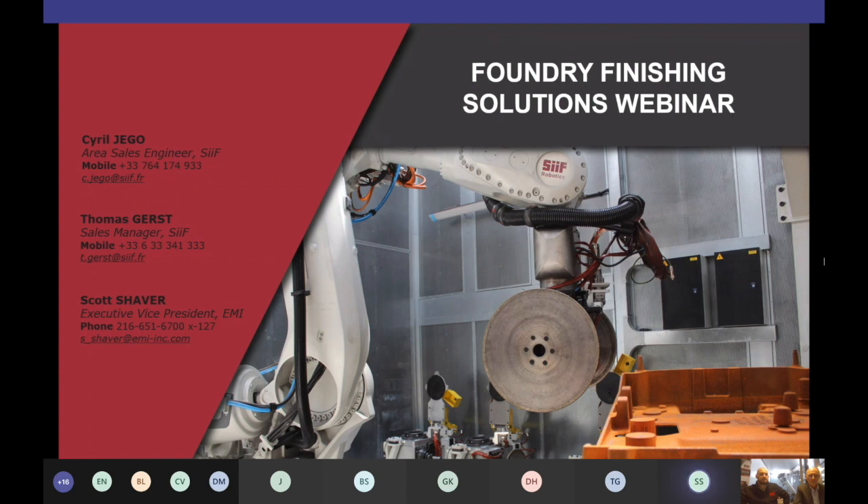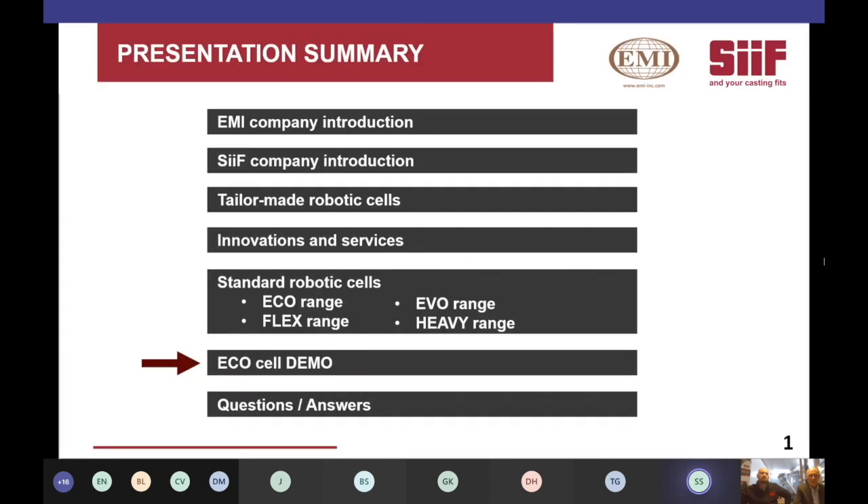I'll run through today's agenda very quickly to allow as much time for the CIF presentation. I'll provide a quick reminder about EMI products, services, and our capabilities. The CIF team will present their company details, discuss tailor-made solutions, introduce unique innovations and services, introduce their standard robotic cell lineup, show a cell demonstration, and wrap up with a question and answer session.